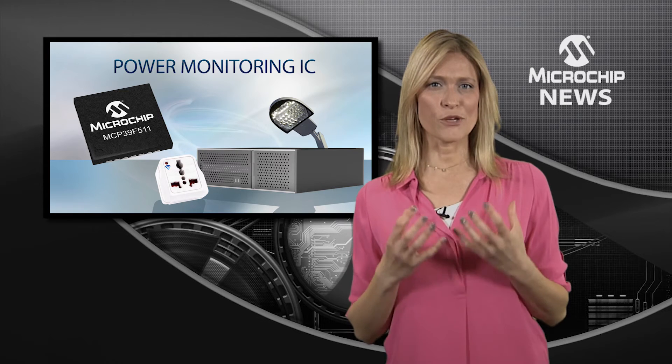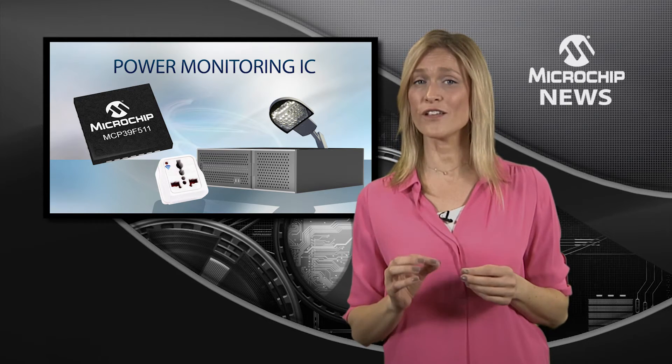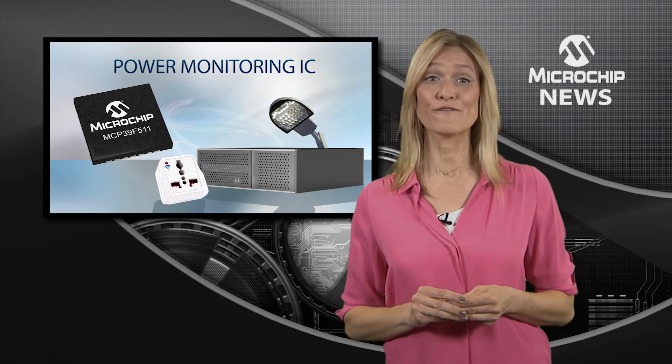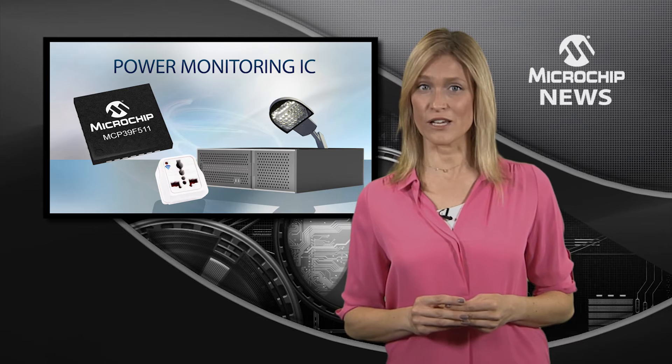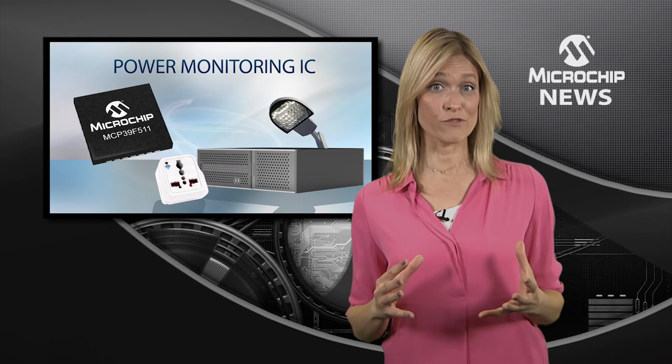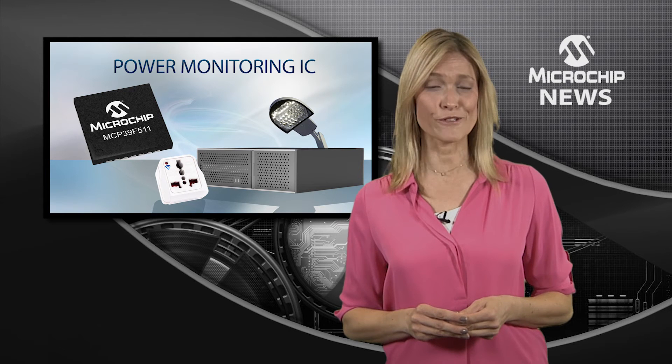This brings together the most popular power calculations and adds unique advanced features for real-time measurement of AC power. The result is higher accuracy across current loads, a wider range of power calculations, and event monitoring for different power conditions.